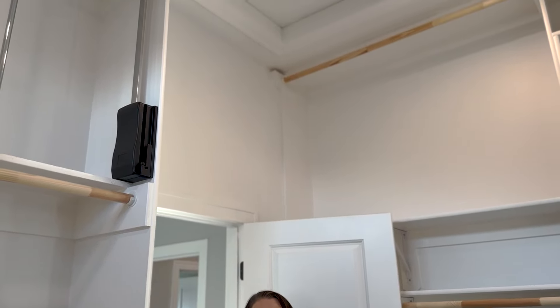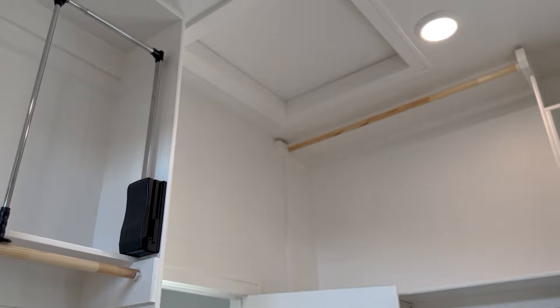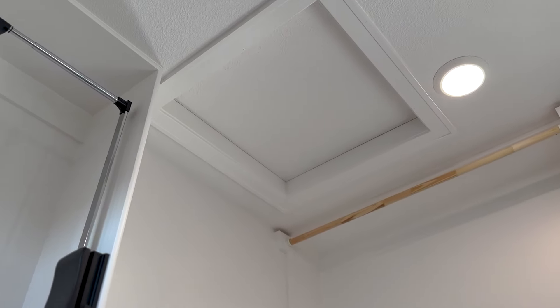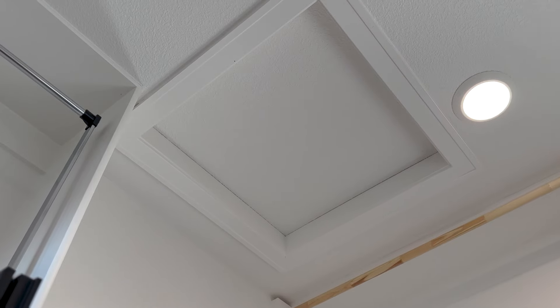Another thing you're going to want to check is if you have attic access. If you can get up into the attic — like a house like this one, you can't really get up into it — but some houses have the pull-down ladder. If you can get up in there and check for moisture or any kind of rodents, checking the attic is super important.